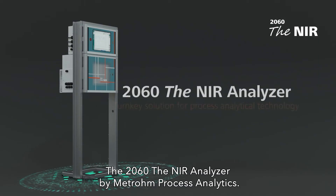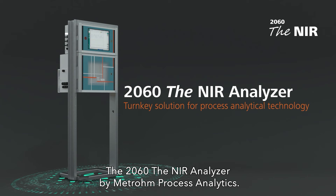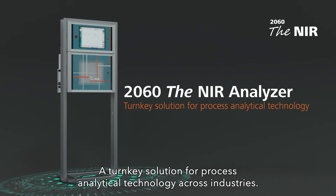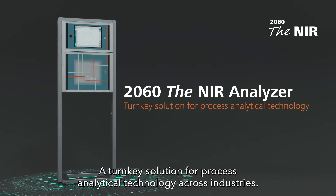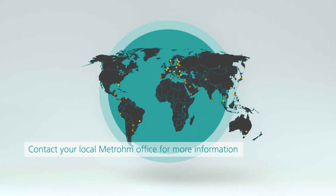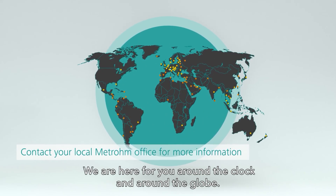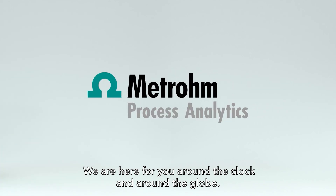The 2060 NIR Analyzer by METROM Process Analytics — a turnkey solution for process analytical technology across industries. Contact your local METROM office for a demo. We are here for you around the clock and around the globe.